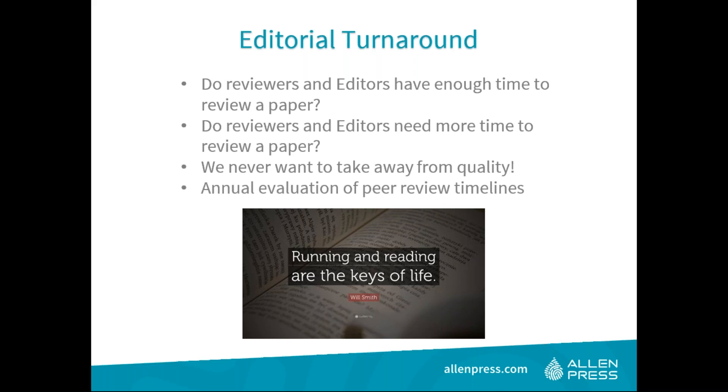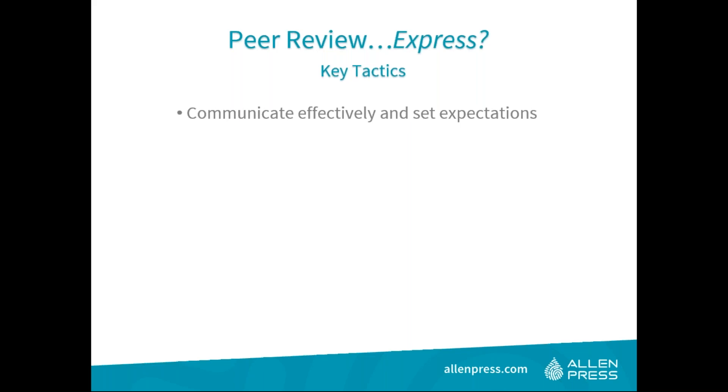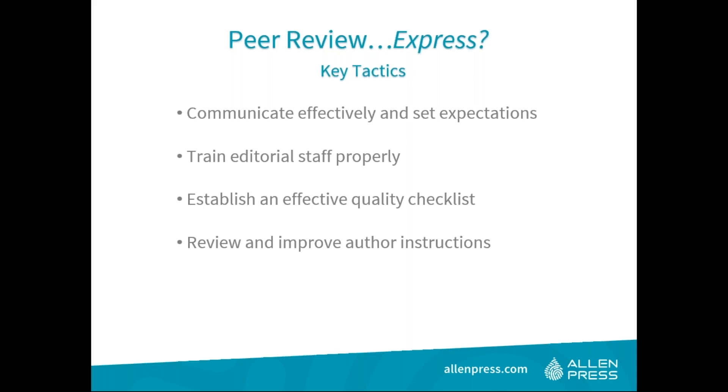Advise reviewing your turnaround times once a year. If a reviewer has 14 days, can you shorten that to 10 or 12? If an editor has five days to make a decision, can it be reduced to four? Conversely, if editors are feeling pressured, maybe they need seven days. If you've communicated effectively, set expectations, and trained reviewers properly, then you can assess whether slight changes to days-to-review are feasible. Make sure timelines are strategic and logical rather than arbitrary.